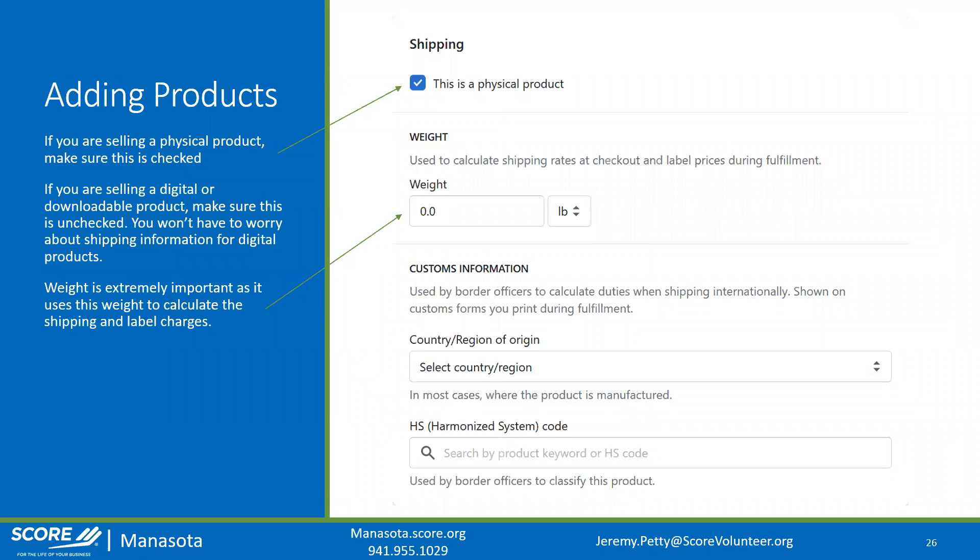For shipping: if you're selling a physical product, make sure the shipping box is checked and that you accurately weigh the product — it's extremely important to get the weight correct because it's used to calculate shipping cost. If you're selling a digital or downloadable product, you can skip this section. If shipping internationally, you'll also need to set your country or region of origin and search for the HS code for your product category.